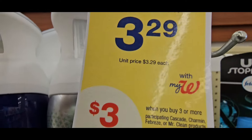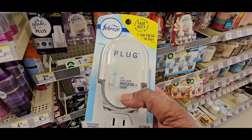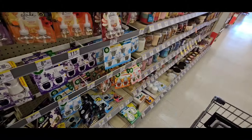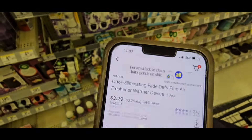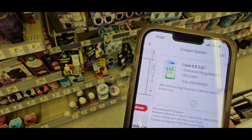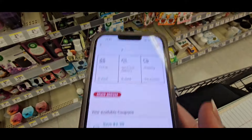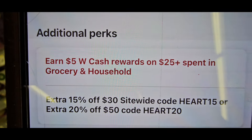The Febreze plug-in single count is $3.29. When you buy three, you get a $3 register reward. But remember, this is cheap deals — let's scan it. It's $3.29 and you have a $2.30 coupon making it $0.99. I think I'll just grab one. It also attaches to the spend $25, earn $5 Walgreens cash reward.